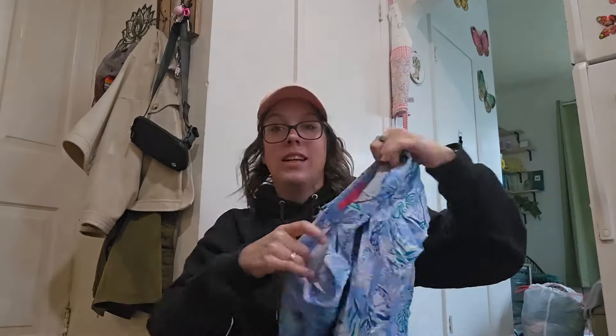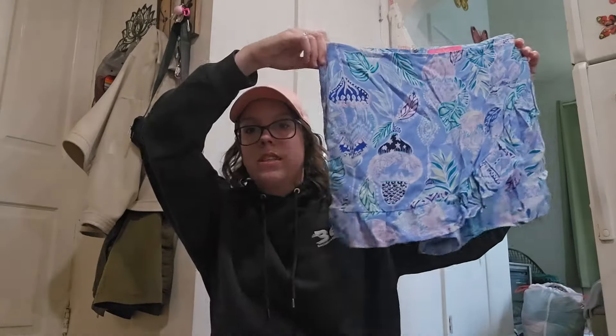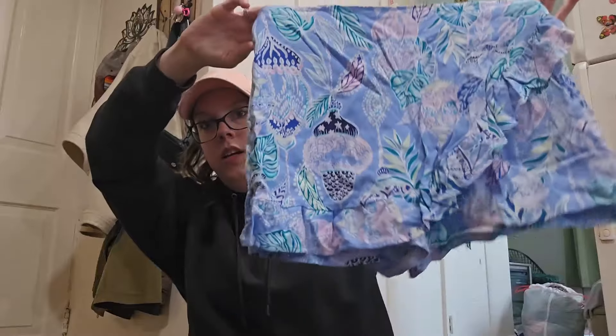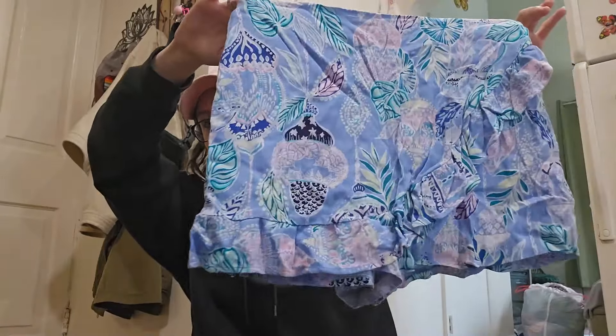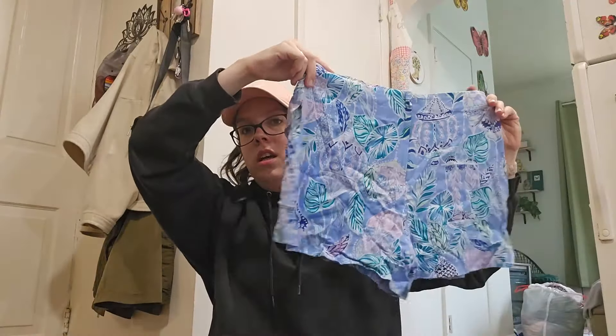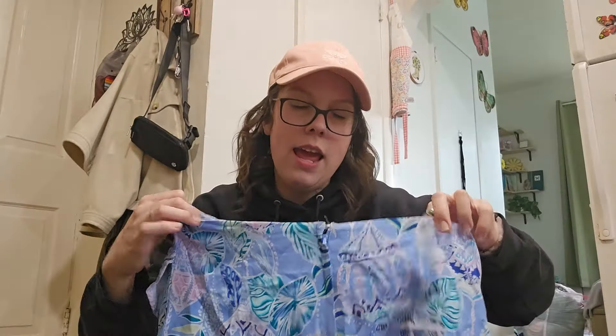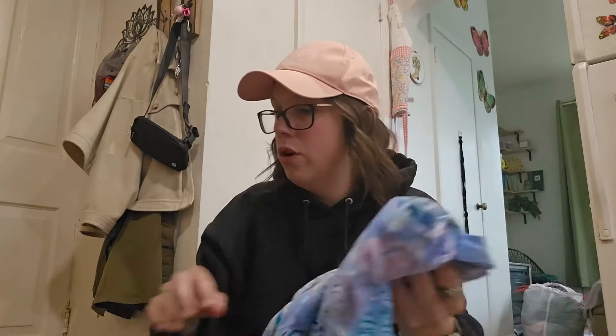I don't know how nobody else found this. As soon as I saw the print, I snatched it up — I knew exactly what it was. I think I found this in the same bin as the Kate Spade. So, Lilly Pulitzer. This is called the Faye Skort — super cute little skort, ruffle front, shorts, elastic waist, zipper closure in the back. This is a size eight. I'll be listing this around $30.